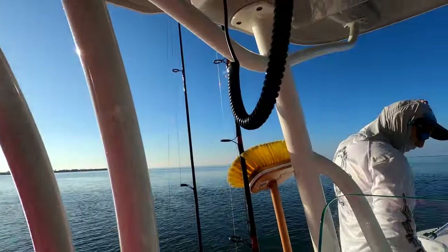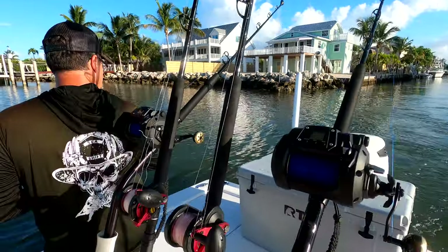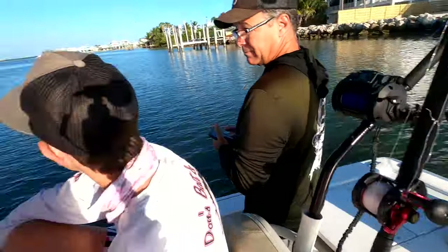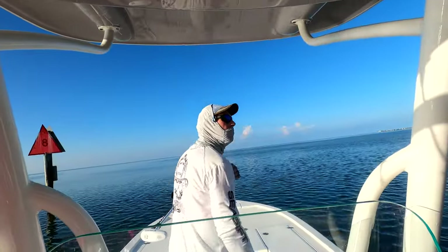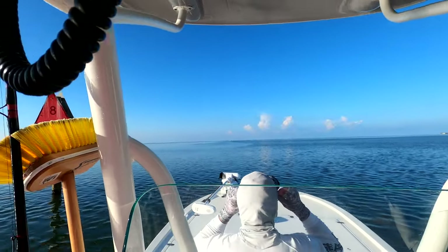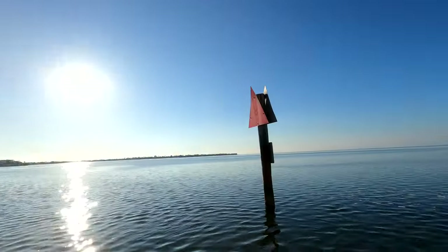Alright, here we go, down to Marathon again — Chris, Jake, Dep. The new Tanacom 1200 is our recent purchase here for deep dropping, hoping to do good out of Marathon. Lighthouse way out there — about 17 miles, about 600 feet of water. Absolutely gorgeous day.